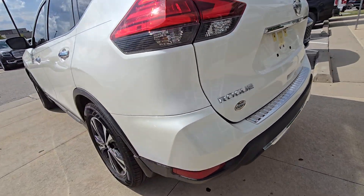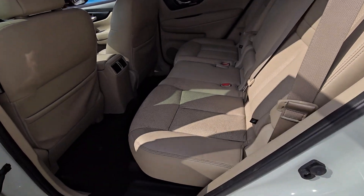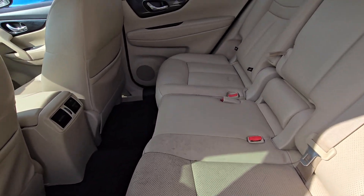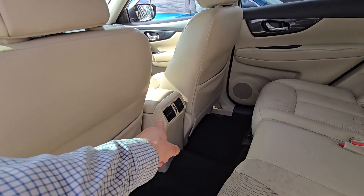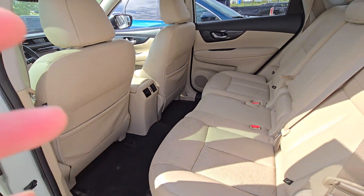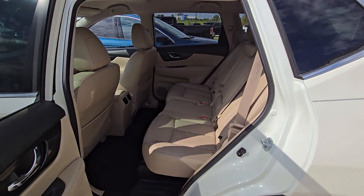Absolutely wonderful. Moving on to the interior, we're going to check out the back seat first, and you can see right here there is almost no wear or tear in the leather seats here in the back. You've got the climate control there, and then two storage pockets in both the shotgun and the driver's seats, so plenty of space for any passengers she might have as well.